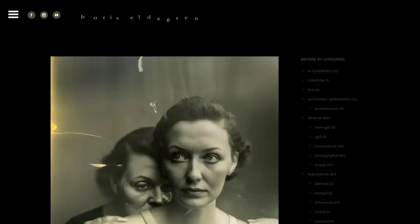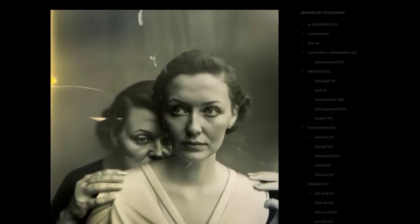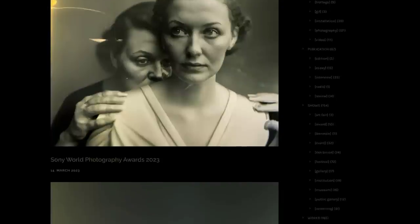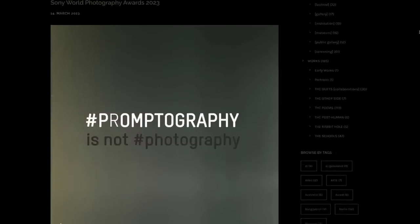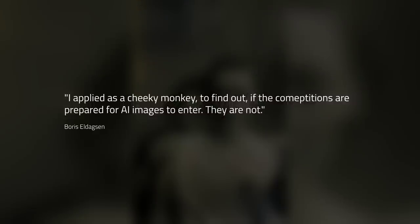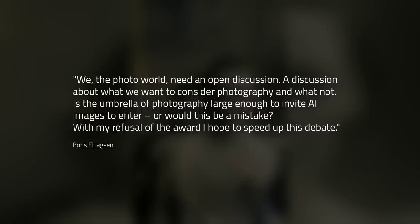Sticking with the subject of AI, a recent Sony World Photography Award was won by an AI-generated image. Boris Eldagson entered the competition as a way to push forward the debate on where AI-generated art fits in the photography world. He refused the award and the prize, and made a detailed post describing what happened: 'I applied as a cheeky monkey to find out if the competitions are prepared for AI images to enter. They are not. We, the photo world, need an open discussion — a discussion about what we want to consider photography and what not. Is the umbrella of photography large enough to invite AI images to enter, or would this be a mistake? With my refusal of the award, I hope to speed up this debate.'